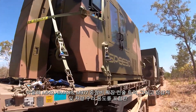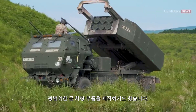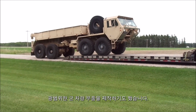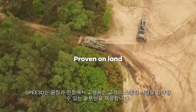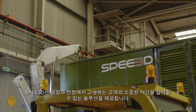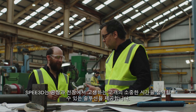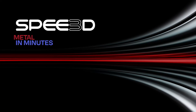SPEE3D have built parts for a huge variety of defense vehicles, including the M142 High MARS, M977 Heavy Expanded Mobility Tactical Truck, and the Challenger Armored Repair and Recovery Vehicle. SPEE3D is committed to delivering solutions that save our customers valuable time in the factory and the field. Get in touch — we'll help you change the game from waiting to winning.